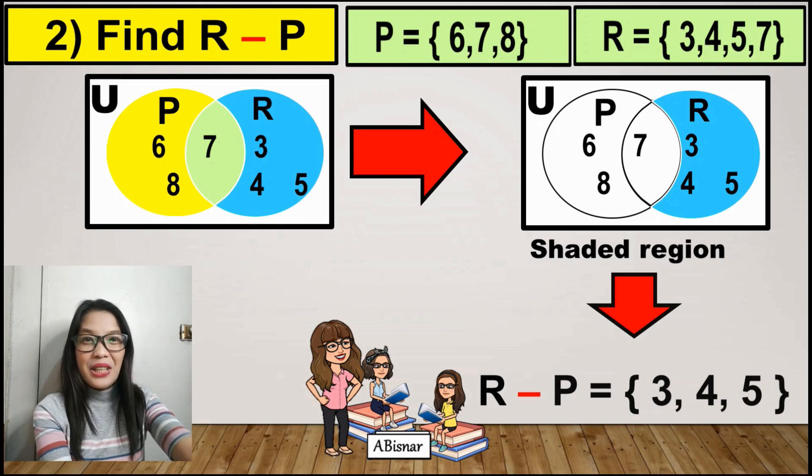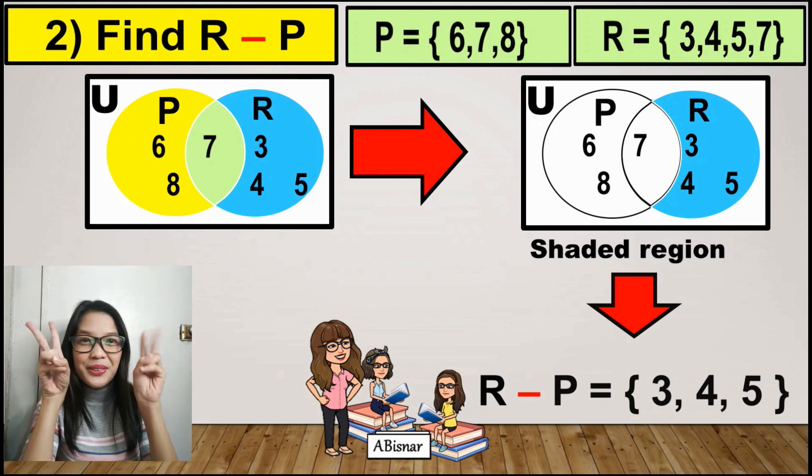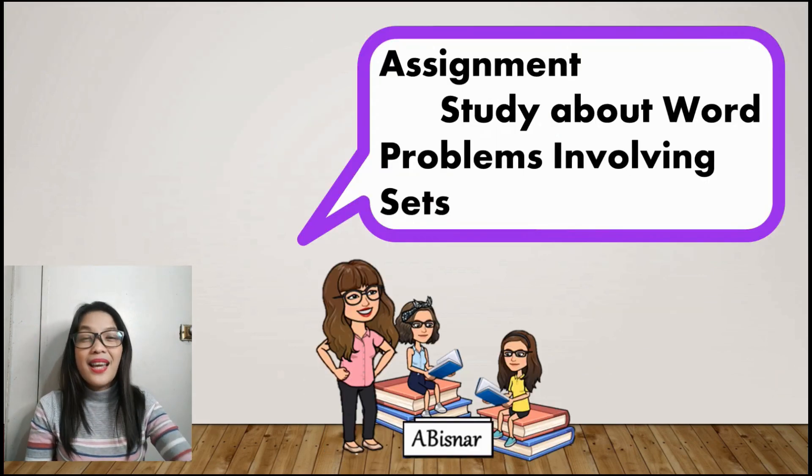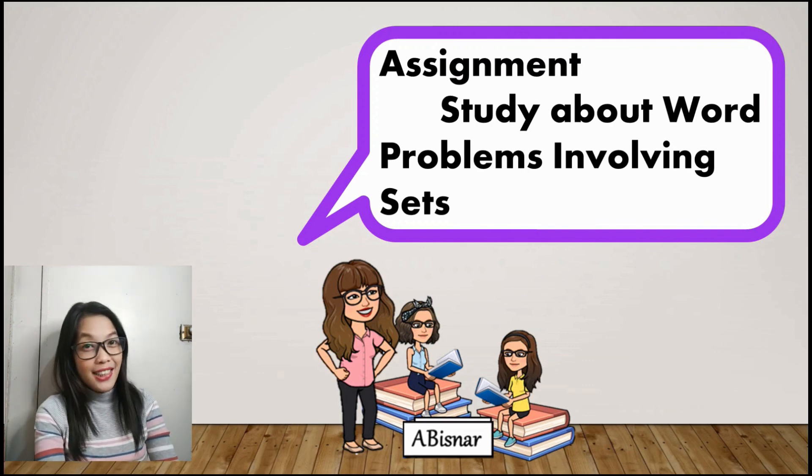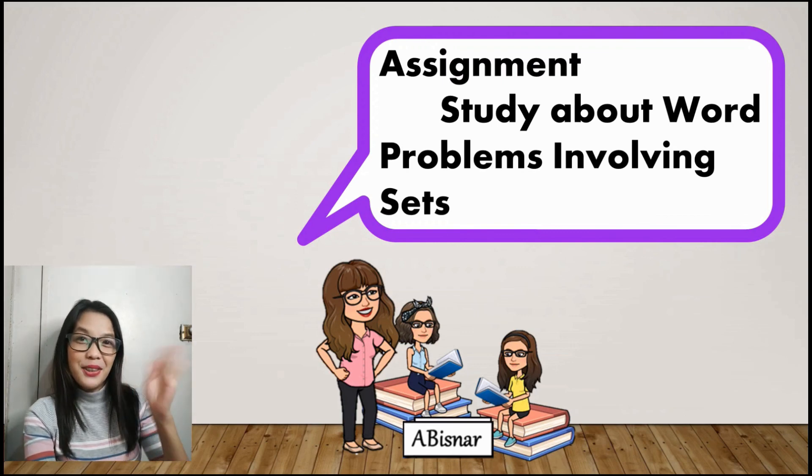If you got 2 out of 2, then very good! For your assignment, study about word problems involving sets. I hope you learned something. Thank you for watching. Please do not forget to like, share, and subscribe. Thank you.